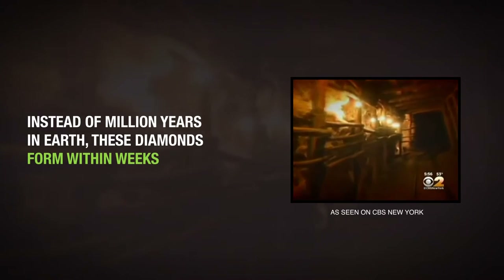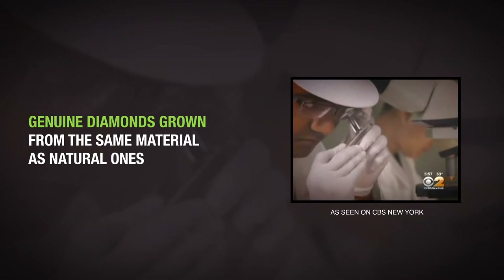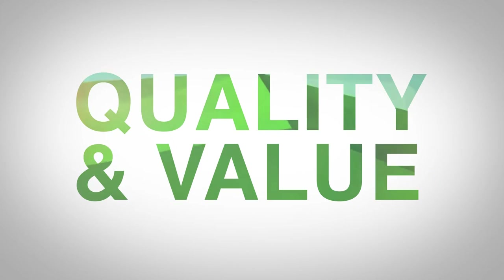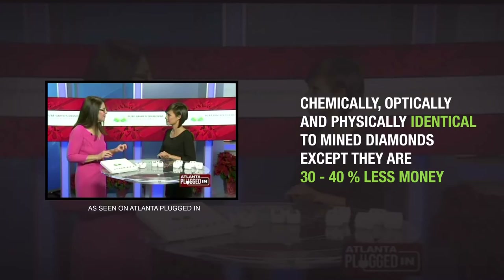Instead of millions of years in the earth, these diamonds form in a matter of weeks in pressurized containers. They're created in a Singapore laboratory — genuine diamonds grown from the same material as natural ones. Pure-grown diamonds are chemically, optically, and physically identical to mined diamonds, except that they're 30 to 40 percent less money.